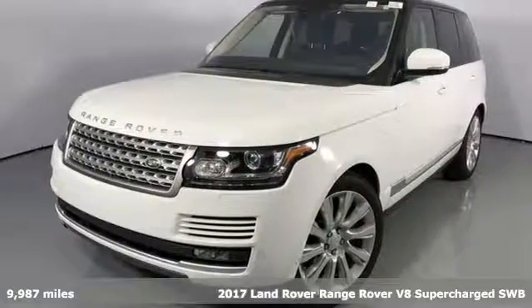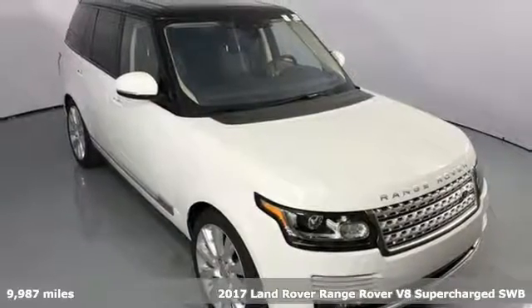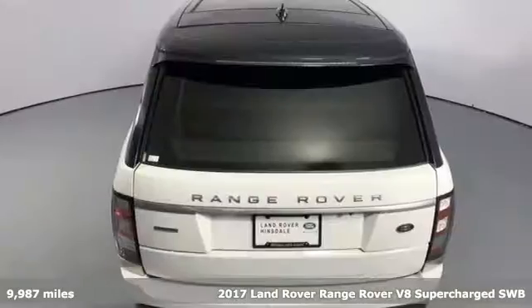Here's a 2017 Land Rover Range Rover — the pinnacle of capability in a Land Rover. It comes nicely equipped with features you'll love.